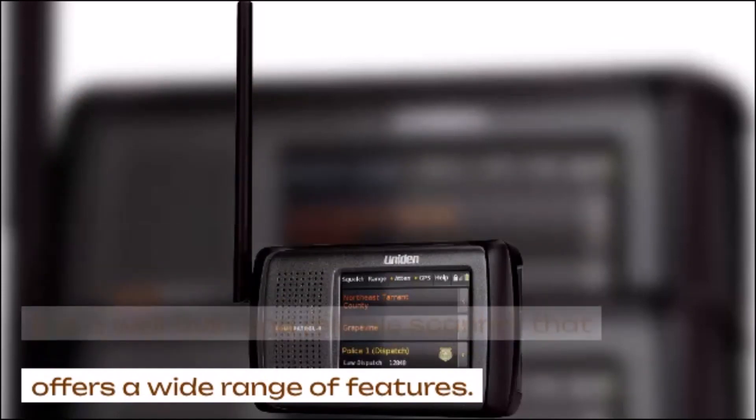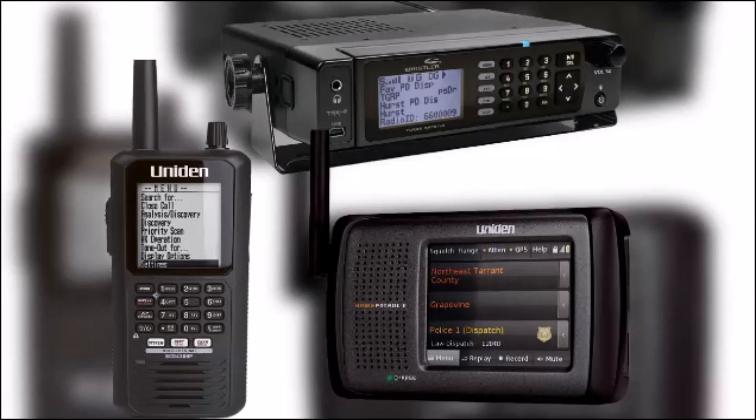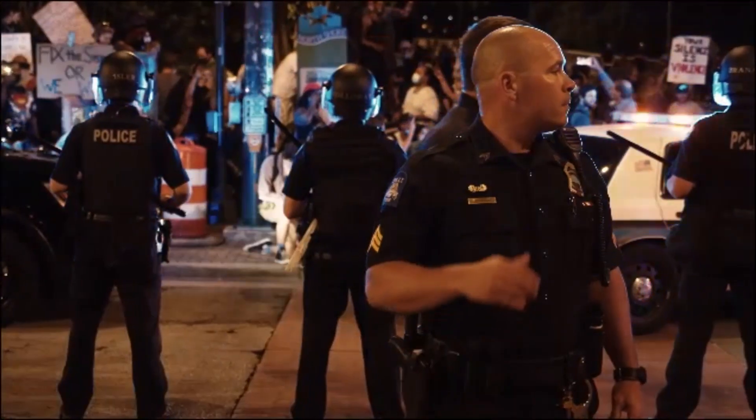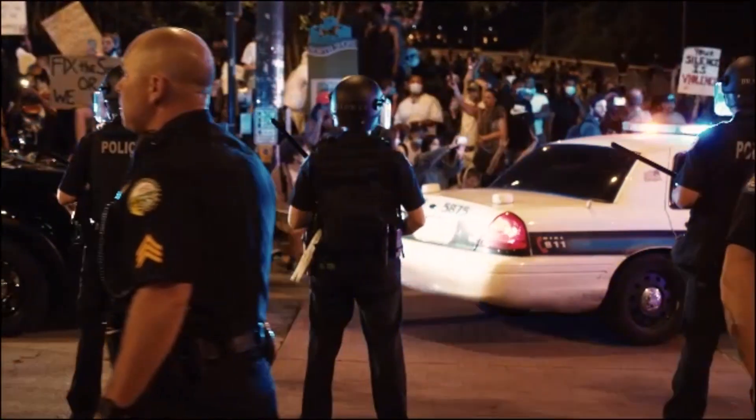With these scanners you can actively listen to law enforcement, follow breaking news, and stay ahead of traffic congestion. They provide an invaluable tool for journalists, amateur radio enthusiasts, and individuals who prioritize personal safety. You can monitor weather reports, public service announcements, customize settings, search for specific frequencies, store favorite channels, set alerts for specific transmissions, and even record audio for future reference.